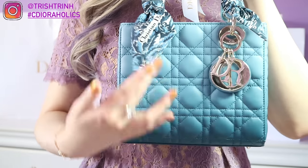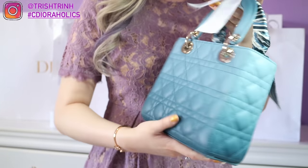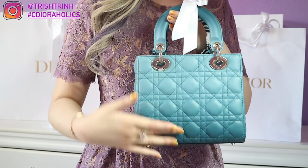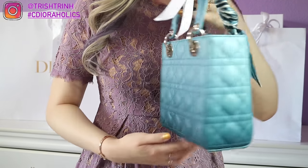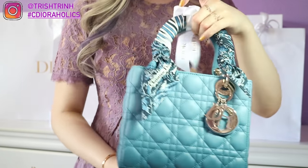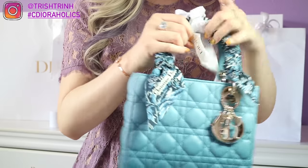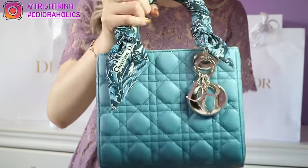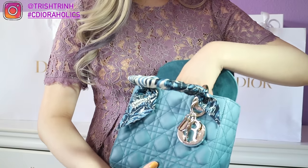This one is actually the gradient one — it's a light blue up here and then it gets darker on the bottom. Can you guys see the gradient effect? It's light blue here and it gets darker. Even on the handle it's dark and then it gets lighter. It's in Cannage. I just love the Lady Dior a lot. I'm so happy that I got the Dior Palms Mitzah — the palm design is just so stunning. The MyABC comes with a strap with the badges on it.